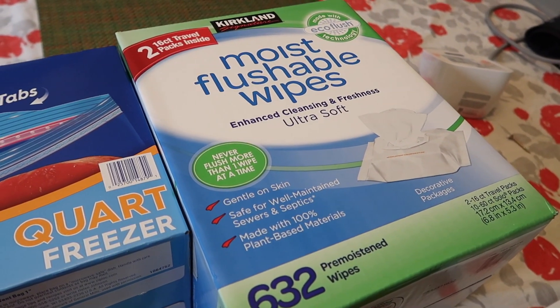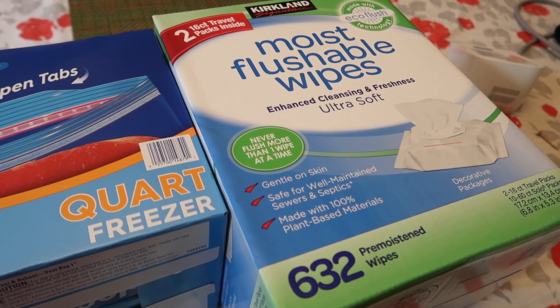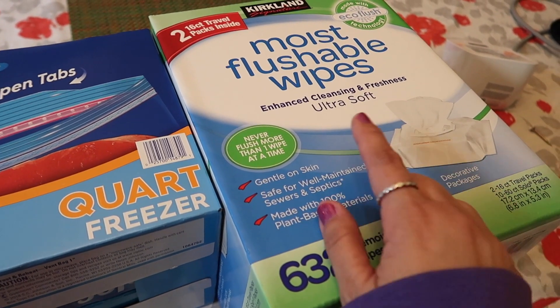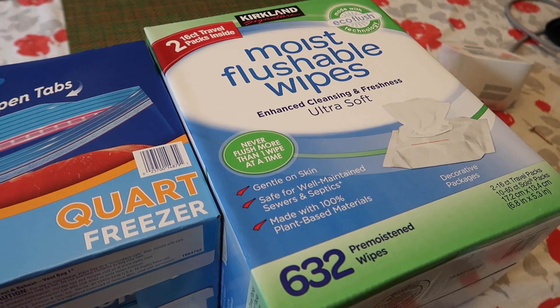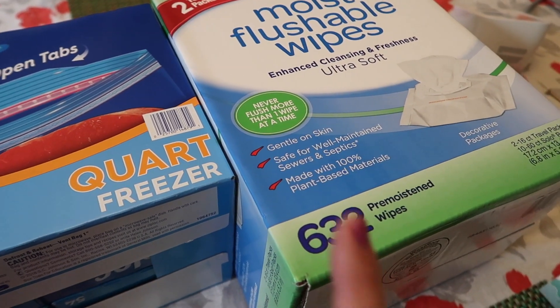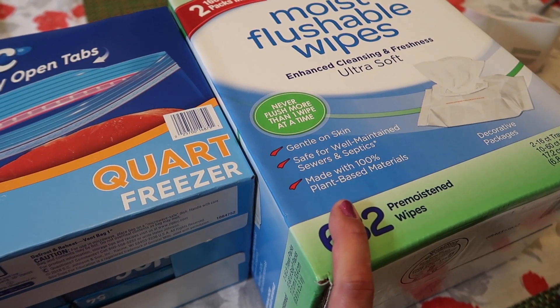The last thing I got is the Kirkland moist flushable wipes. You guys know I love my wipes — I cannot live without them. Even when we travel, we bring wipes. This is nice because it comes with two travel size packs. I'll usually set those aside and save them for when we travel. This was on sale — regularly $14.99 and then $3 off.